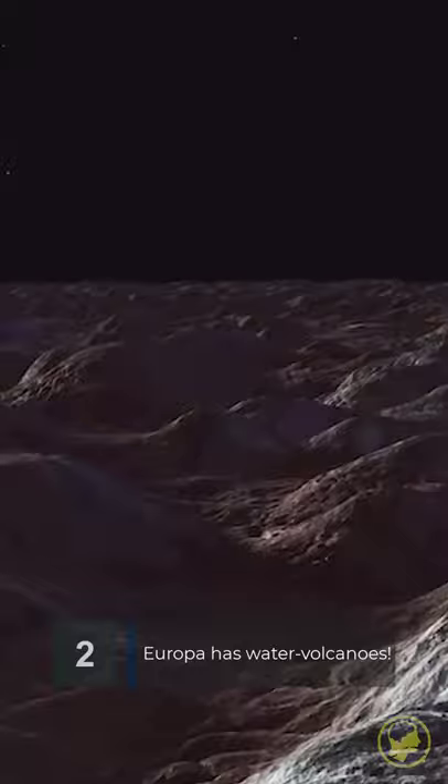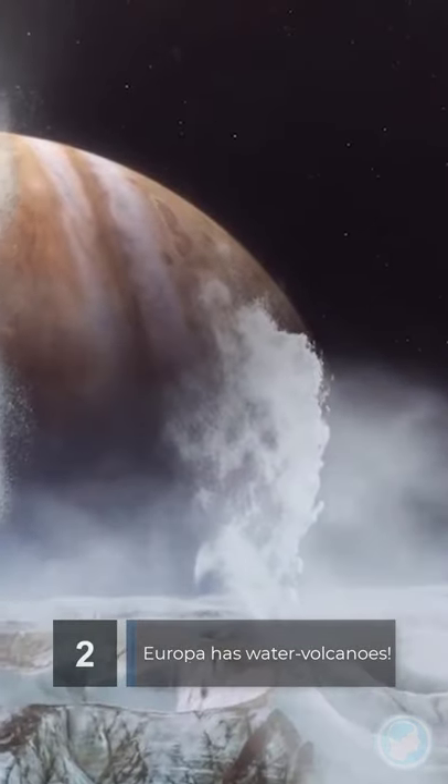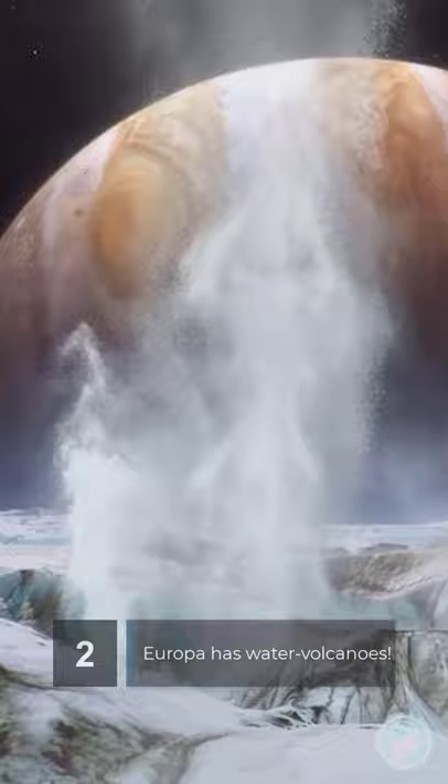In 2013, the Hubble Telescope spotted water vapor geysers which appeared in the South Pole and subsequently vanished. Scientists believe this to be a seasonal or cyclical phenomenon.